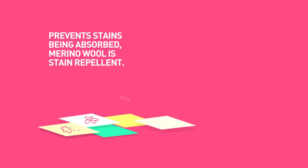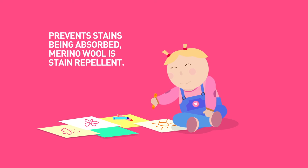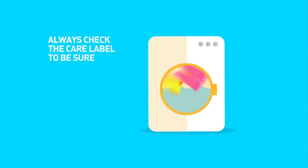Why is Merino wool easy to care for? Prevent stains being absorbed. Merino wool is stain repellent. Many wool products are now machine washable — always check the care label to be sure.